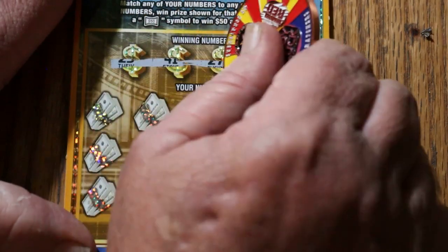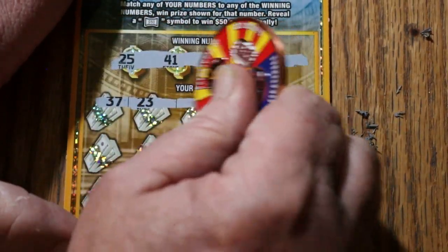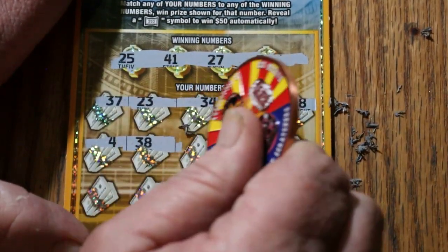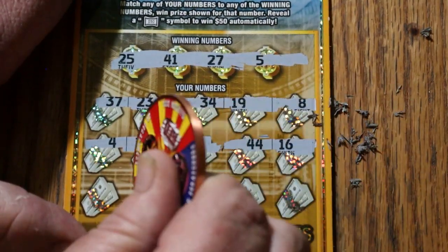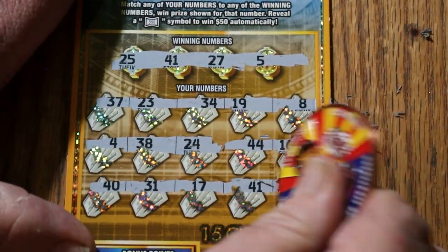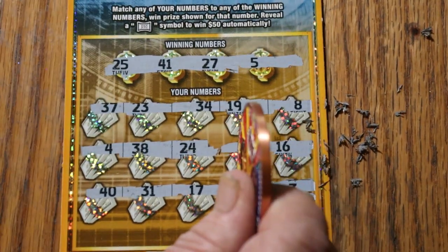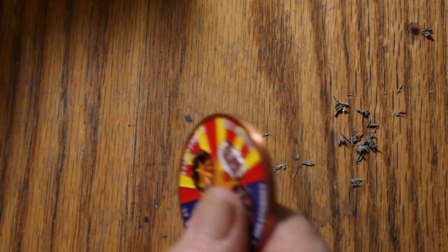Ticket three. 25, 41, 27, 5. 37, 23, 34, 19, and 8. 4, 38, 24, 44, 16, 40, 31, 17, 41. And we've got a match, and three. What do we got on 41 here? Five bucks. All right, moving right along.